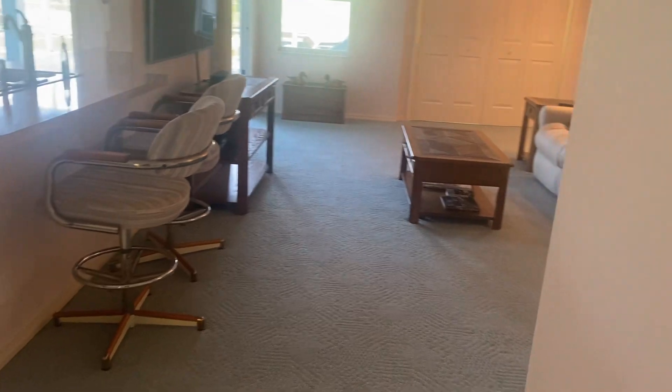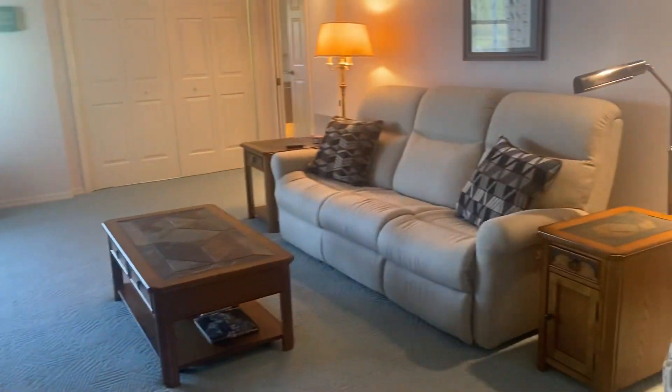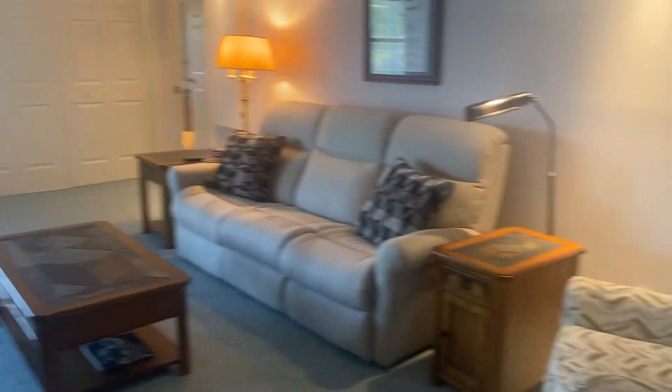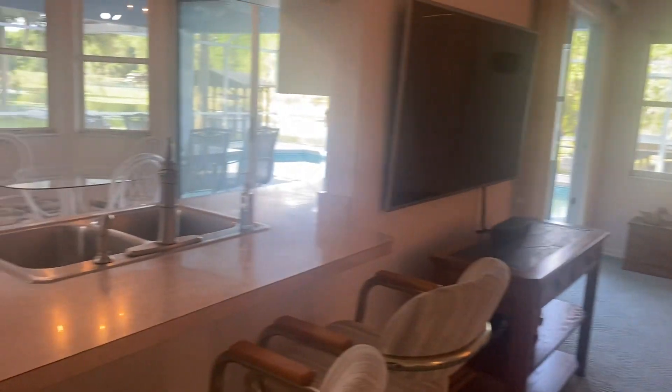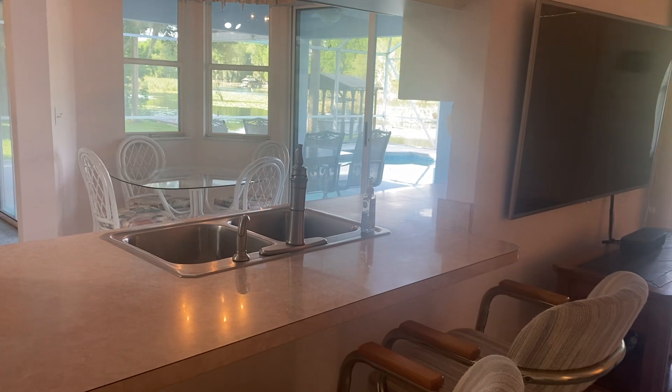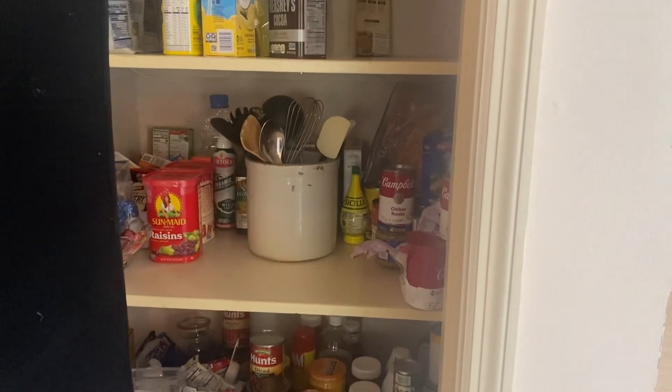Back here is the family room — I think that's what she called it. It's got a nice high ceiling as well, and there's carpet everywhere. Over here is a little pass-through cut-out to the kitchen, and this looks like it must be a pantry — kind of deep — some more storage.